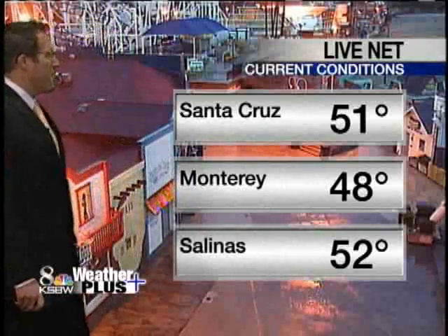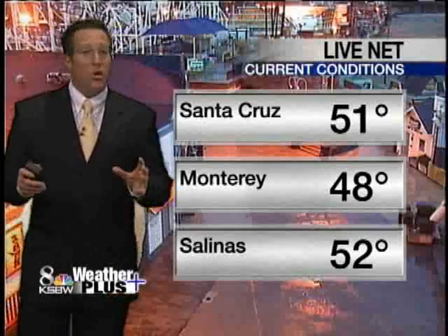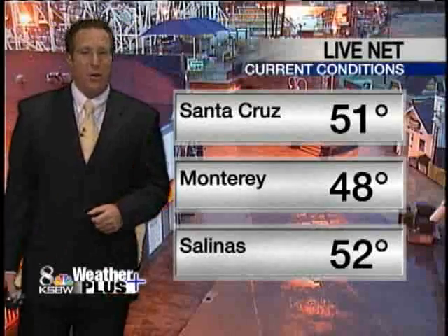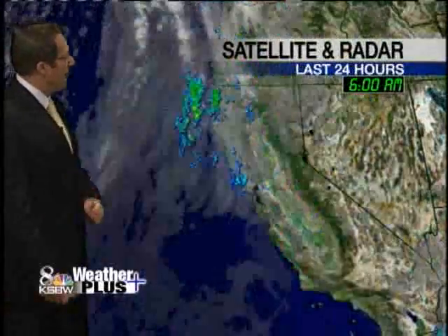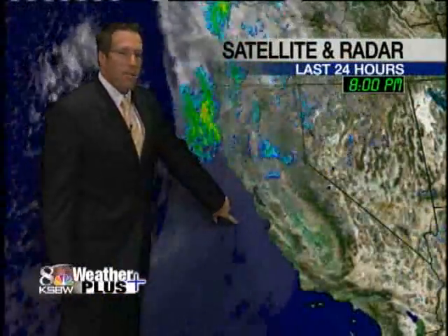51 in Santa Cruz, 48 Monterey, 52 in Salinas. The cold air has not gotten in here yet. That's why the morning lows are still actually pretty mild. The temperatures are not going to be going up very much during the day. The cold front is on top of us right now.